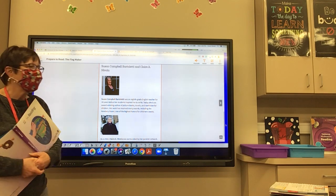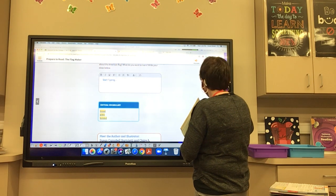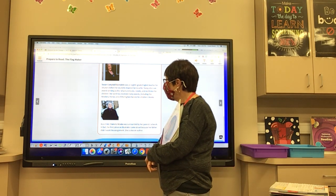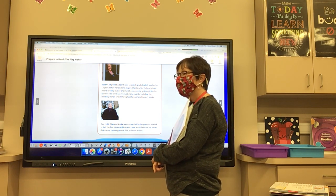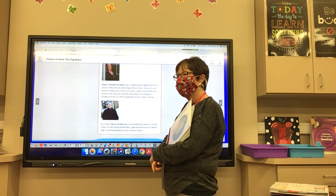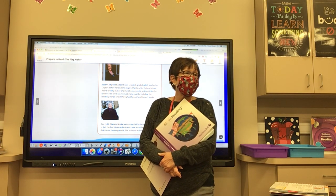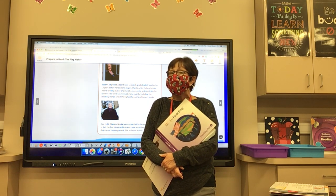That's very exciting because that is a big honor. Now let's meet the illustrator. As a child, Claire A. Navola was surrounded by her parents' artwork. In fact, her first job as an illustrator came about because her father didn't want the assignment. She is also an author. The illustrations in this story are awesome — I think you're going to enjoy it. It has a lot of information in it.